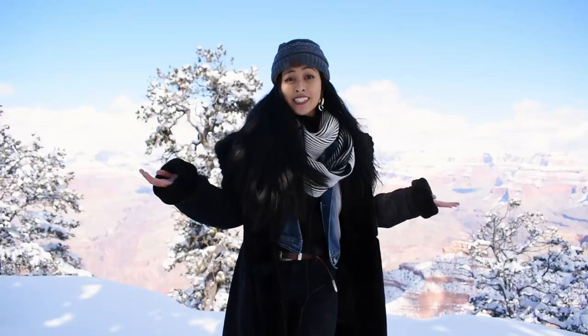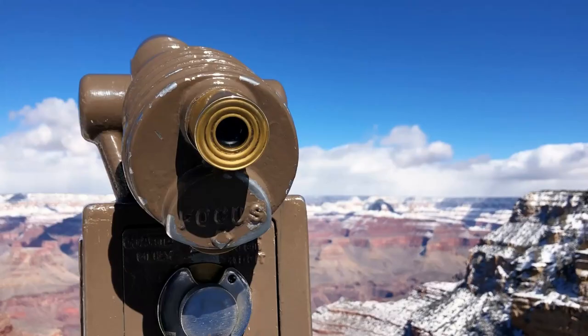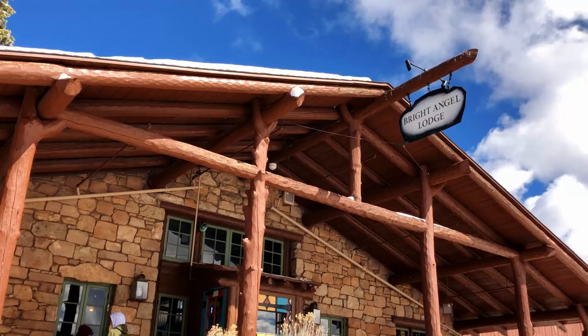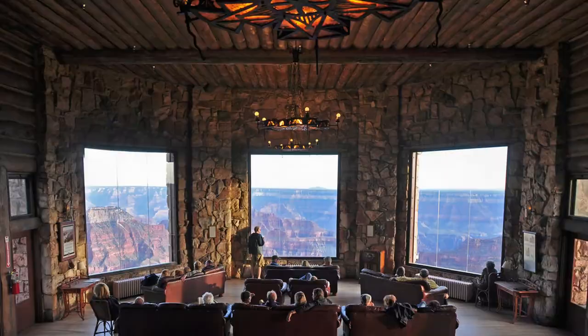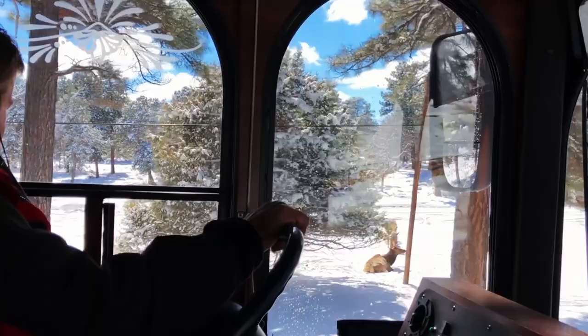The South Rim of the Grand Canyon is home to Grand Canyon National Park, which achieved National Park status back in 1919, so at this point it is now at least 100 years old. The South Rim is home to national historic landmarks such as the El Tovar Hotel, Bright Angel Lodge, Grand Canyon Railroad Depot, and the Grand Canyon Lodge. The Grand Canyon National Park helps to preserve the wildlife and the space for future generations to enjoy.